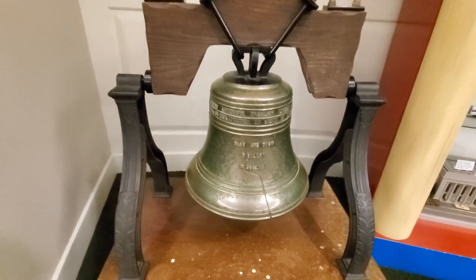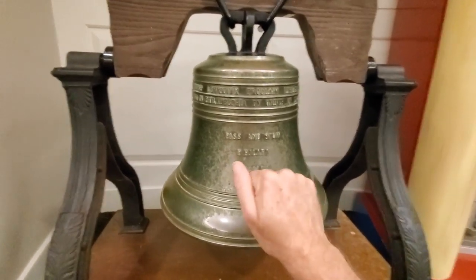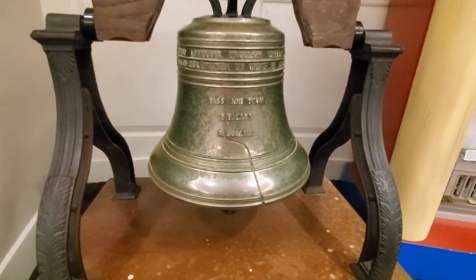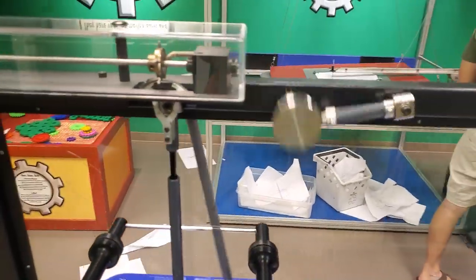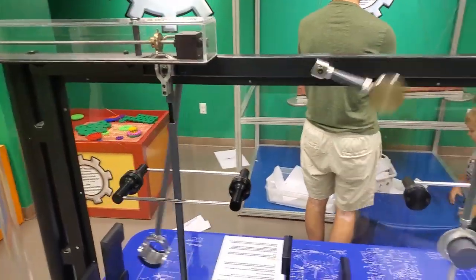In May of 1953, there was a tornado that blew through Waco here. There's a before picture and an after picture that shows the damage that was done. A lot of this stuff here is things that were found or lost in the tornado. They've got a little miniature replica that looks like the Liberty Bell — it actually has a clacker in it, so I'm not going to rock it because it's probably loud.